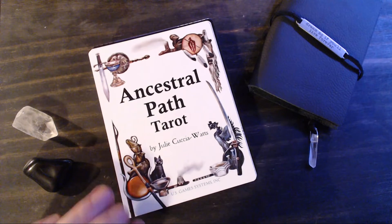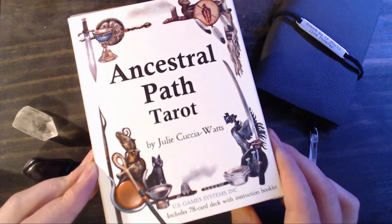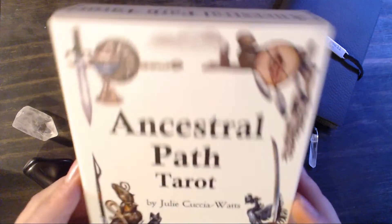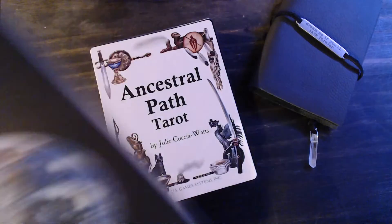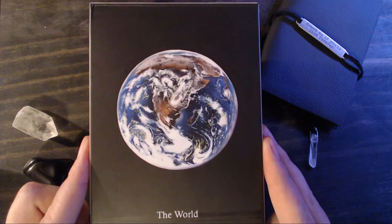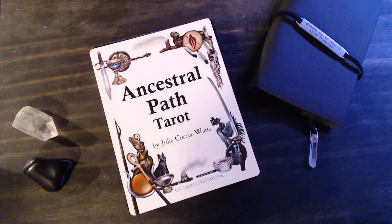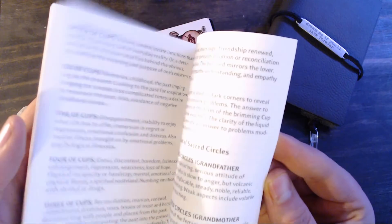So let's dive into this beautiful deck. It comes in a standard sort of tuck box, which I was a little disappointed by because the Crow Tarot came in a really lovely two-piece box. The tuck box isn't terrible — it is a sturdier cardboard so it holds up well — but for an oversized deck I would have really preferred a two-piece box. It comes with a decent little guidebook that is full of information about the deck.